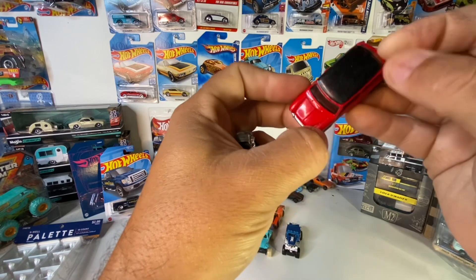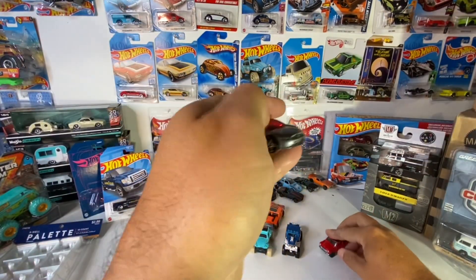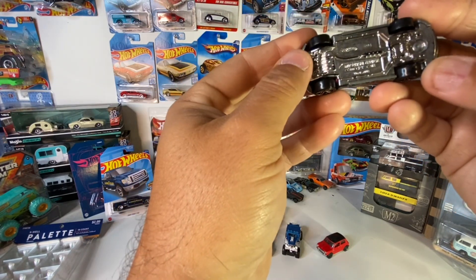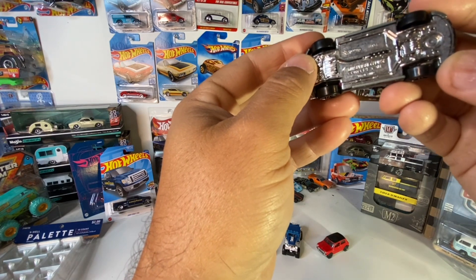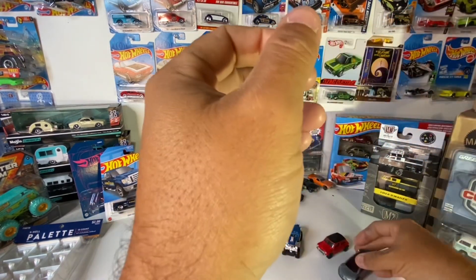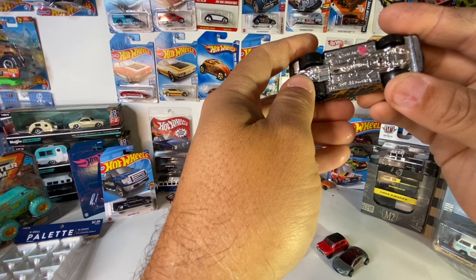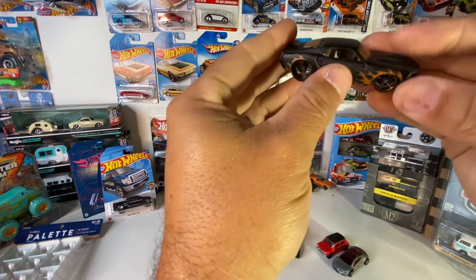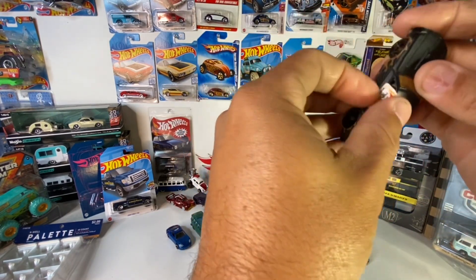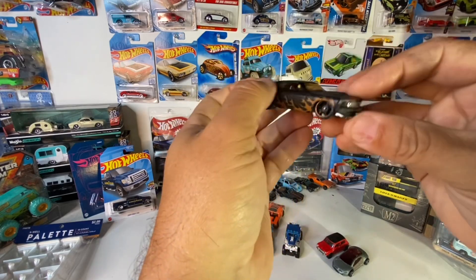I think someone tried to custom this one — I don't think this black top was original on it. There's some kind of police car here too, not sure what's going on. Then there's a Mitsubishi Eclipse concept car. And this Hot Wheels '69 Mustang — this thing has got some beefy fat tires, and there's a sticker on the side. This thing is freaking sweet.